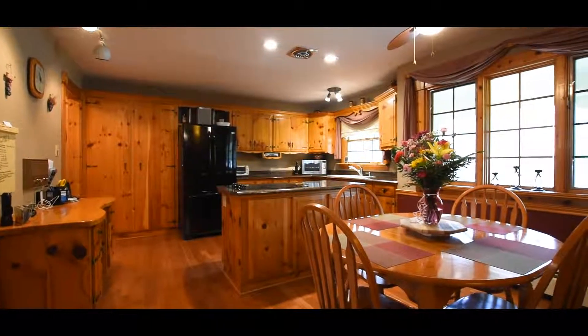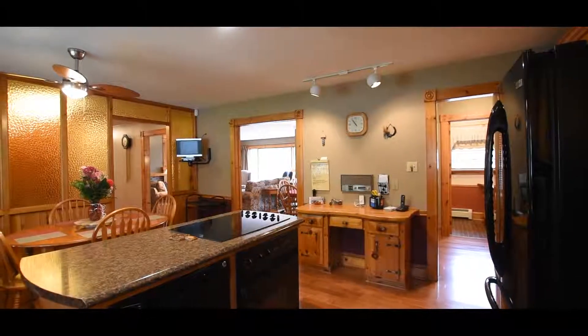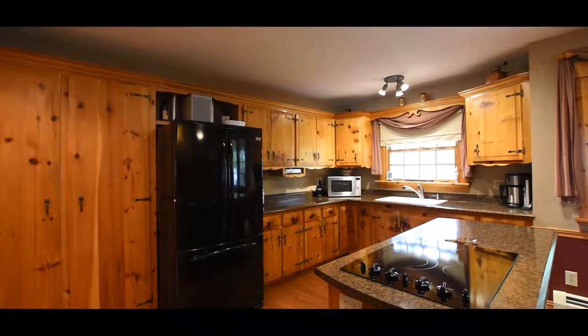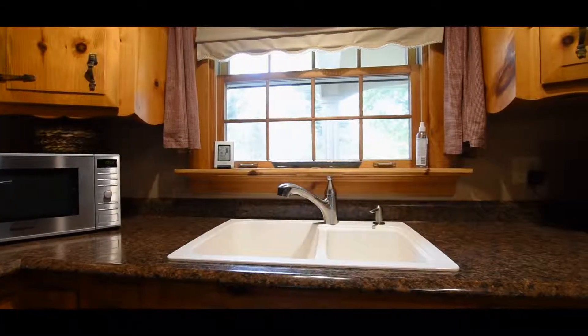The main level of this home boasts a large Eden kitchen with ample cabinets and a center island with a built-in countertop stove, wall oven, and dishwasher. The microwave, washer, and dryer also remain.